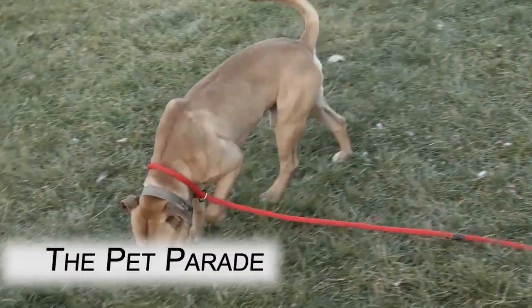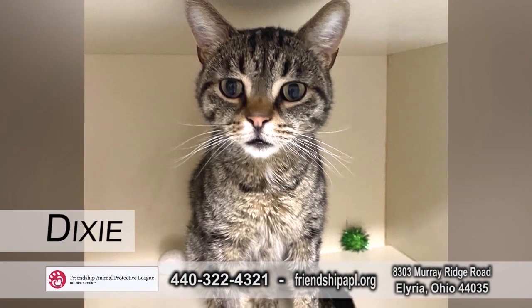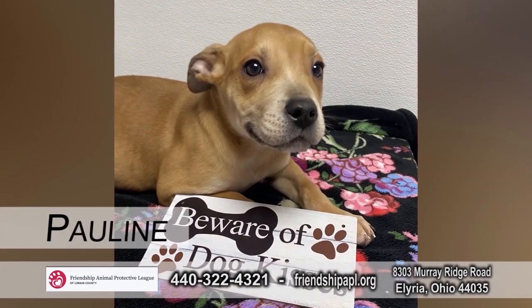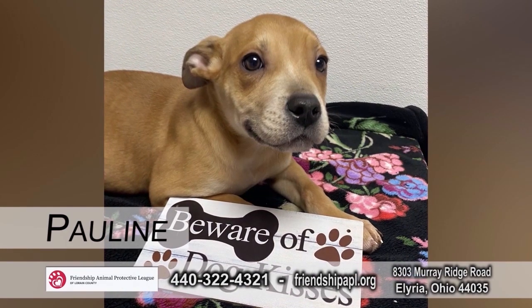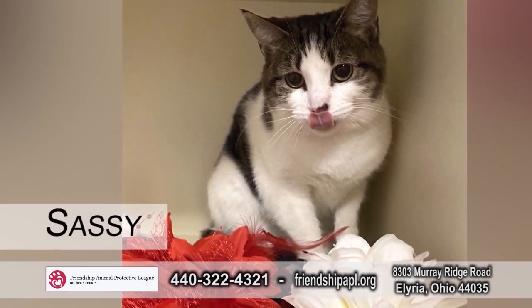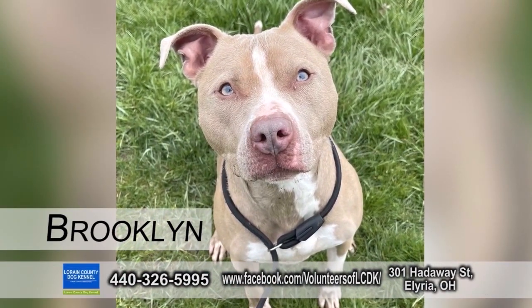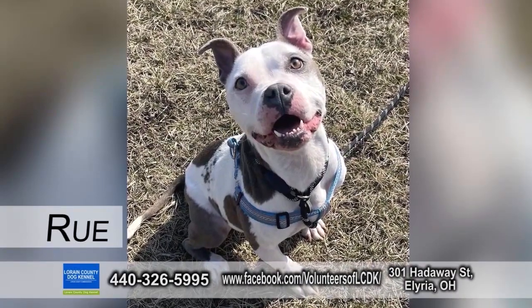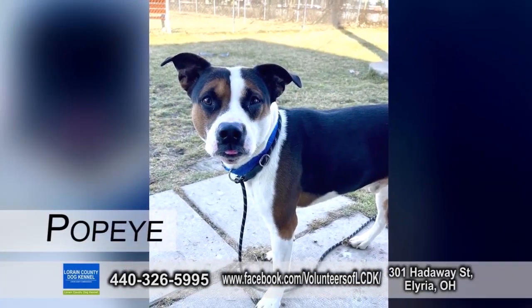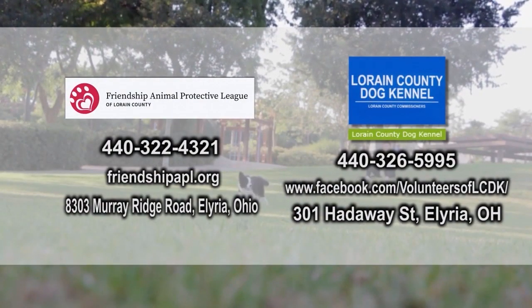It's the Pet Parade featuring the finest furry children from Northeast Ohio. Look at these babies — they're looking for a new pet parent. Come on out.